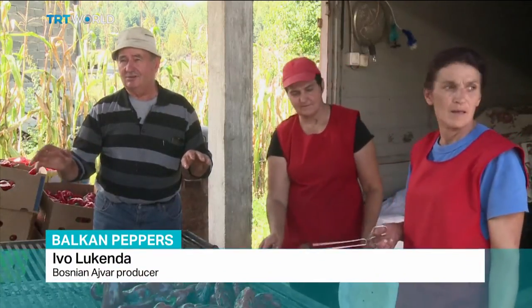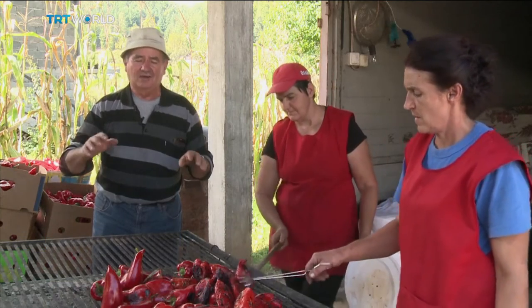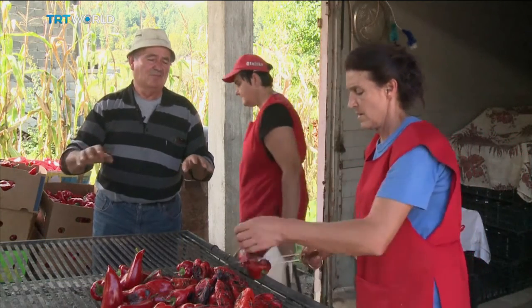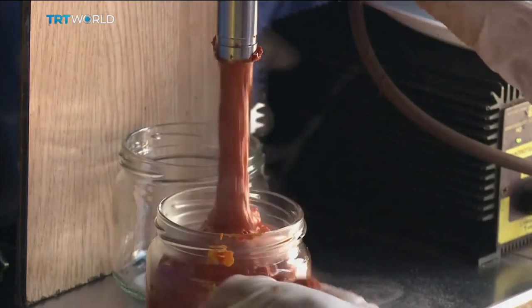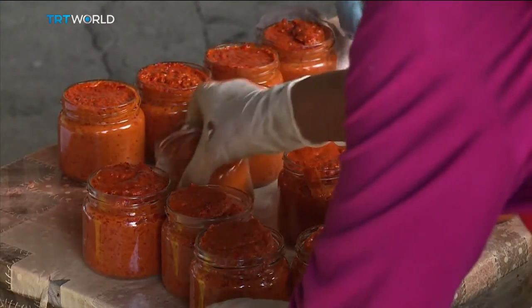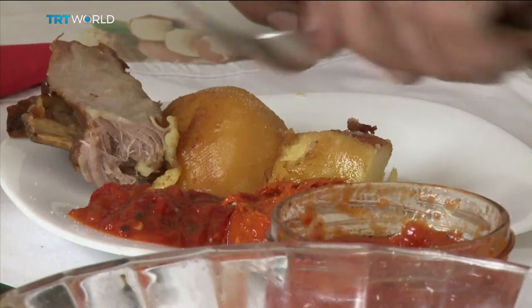Aivar was originally a Serbian product. We do not dispute that and have always known it. But I think these days our aivar is the best. Aivar dates back to the 19th century. The first known use was at a restaurant in Belgrade.